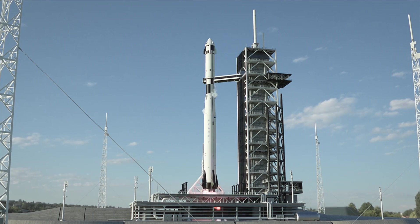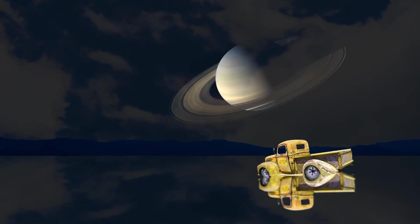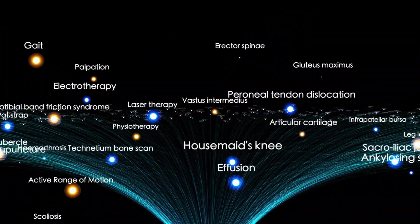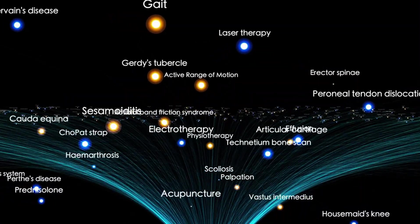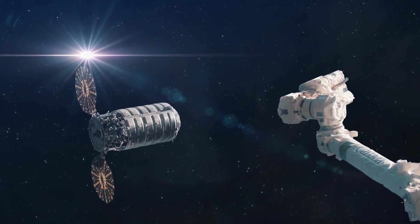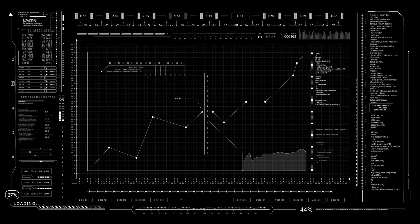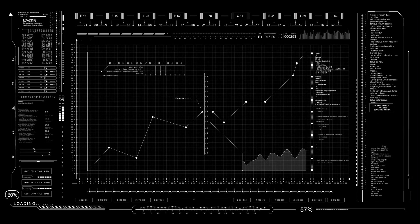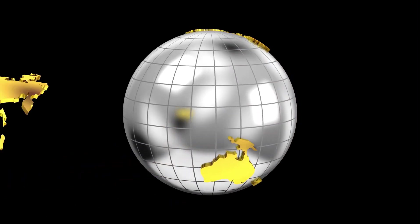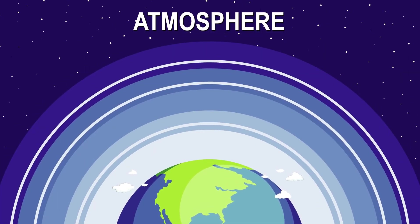Voyager 2's exploration at the edge of the solar system provides crucial insights that will greatly influence future missions. These discoveries set a foundational understanding for studying the interstellar medium and its interactions with stars, including our sun. The knowledge gained will guide upcoming missions like the Interstellar Probe, which aims to travel further into interstellar space and build on Voyager's incredible legacy. By analyzing data from both Voyager 1 and Voyager 2, scientists have deepened their understanding of the solar system's boundary. Although both spacecraft crossed the heliopause, they experienced slightly different conditions, revealing the asymmetric shape of the heliosphere. These variations indicate that external factors, such as the local interstellar magnetic field and pressure, play a role in shaping the heliosphere.